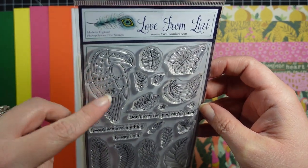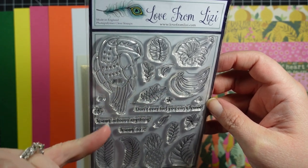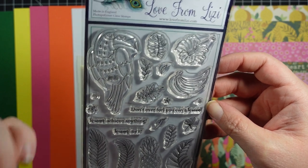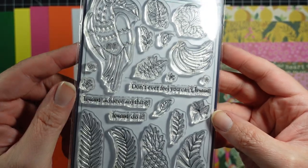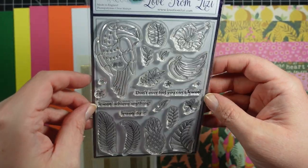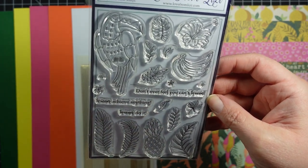For the stamp set this month, it's a set that goes perfectly with the theme. You get a toucan, some leaves, a banana, and three sentiments: 'Don't ever feel you can't,' 'Toucan achieve anything,' and 'Toucan do it' — very punny sentiments, really cute. Oh, and you also get a little pineapple, which is sweet.